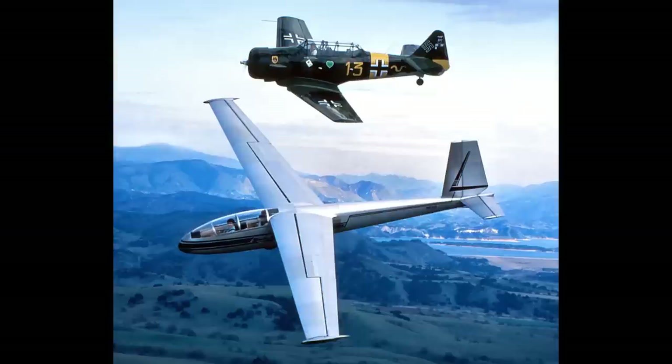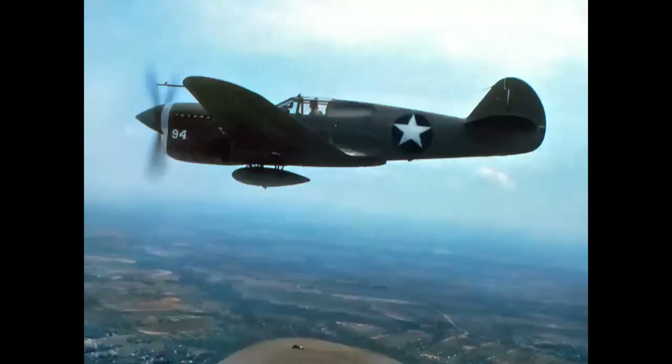Here's a formation you wouldn't expect to see - a Blanik L-13 sailplane with a North American T-6 trainer. This is my glider, flying over Santa Ynez, California, north of Santa Barbara. The T-6 is being flown by Rick Drury, a member of the Condor Squadron based in Van Nuys, California. They have a fleet of T-6s in various markings, and we thought this would be an unusual combination of aircraft.